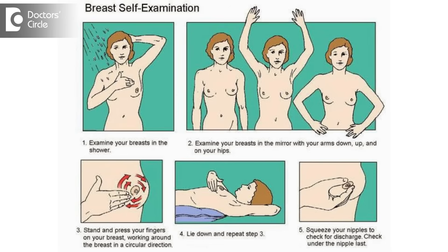Self-breast examination has to be done once in a month on a particular day. You can choose a day four days before you get your periods — that's the best day. It is done in two positions: one in lying down position and one in standing position, standing in front of the mirror.